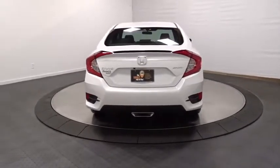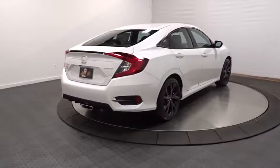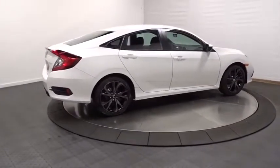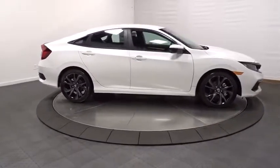Brake assist, day and night rear-view mirror, tachometer, cloth seat trim, automatic air conditioning, body color door handles, engine immobilizer, low tire pressure warning, power rear window sunshade, four-piece floor mat set.